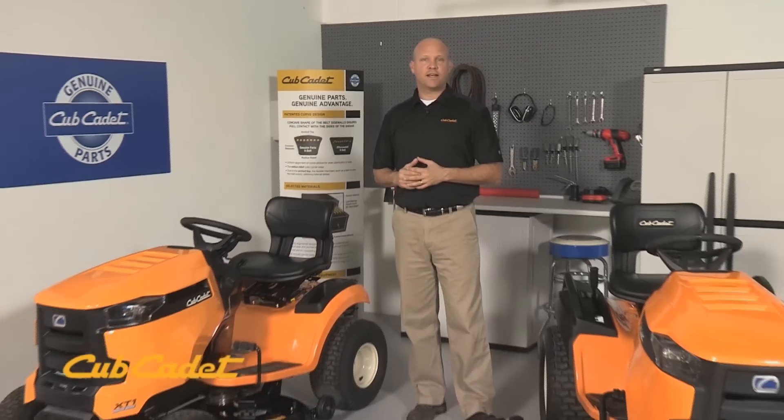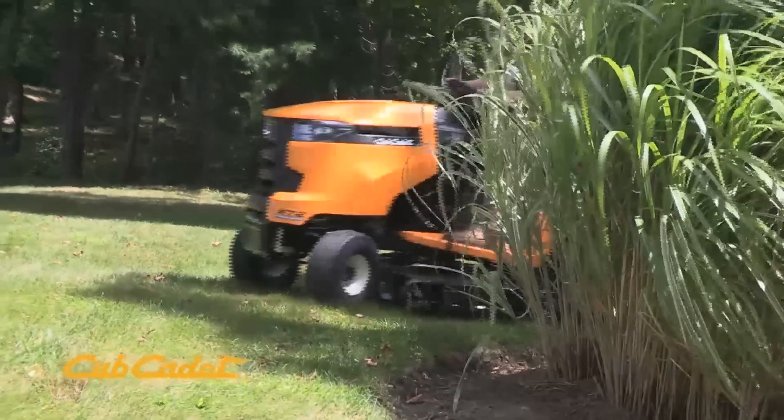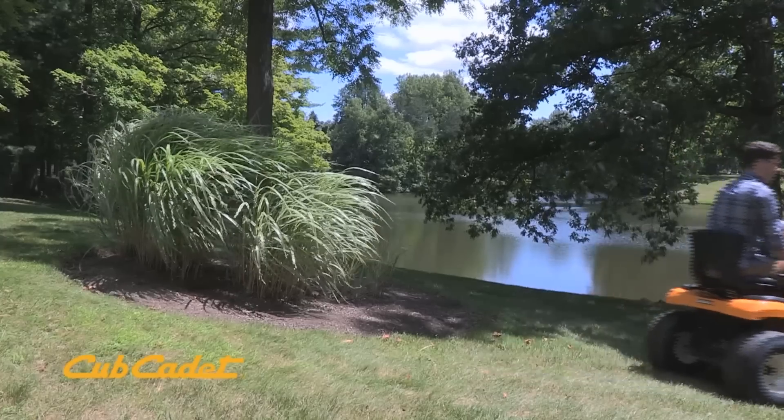Cub Cadet is proud to introduce our new XT Enduro Series line of lawn and garden tractors — our strongest, most reliable tractor ever. This tractor isn't just built to last, it's built to love season after season. This video walk around will show you why the XT Enduro Series is a premium product with the features and benefits that you expect from Cub Cadet.